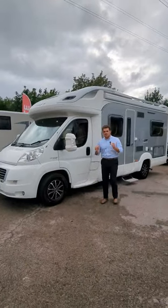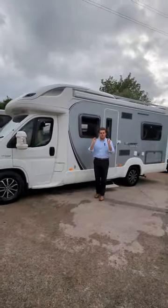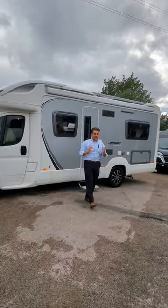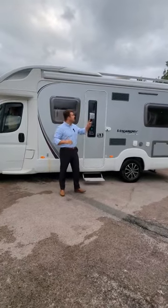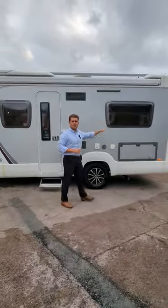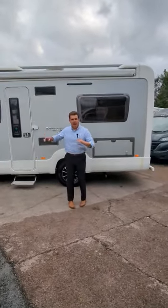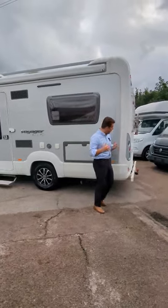It's the 2010 Swift Voyager 680 FB, and this one is in incredible condition. Less than 30,000 miles. The spec on this is super high. You've got a canopy on the roof, solar panel, bike rack, tow bar, reverse camera, air can on the front. You've had some nice things actually put on there, extra from it being brand new.